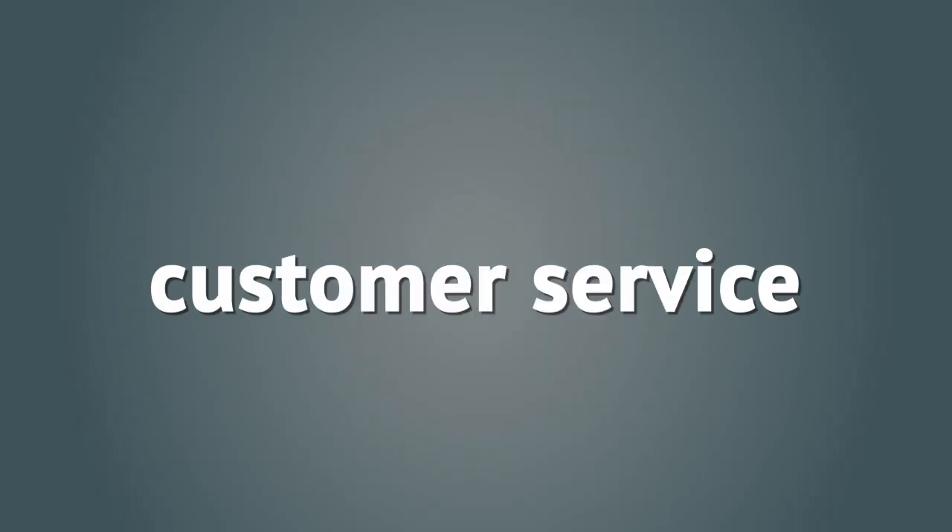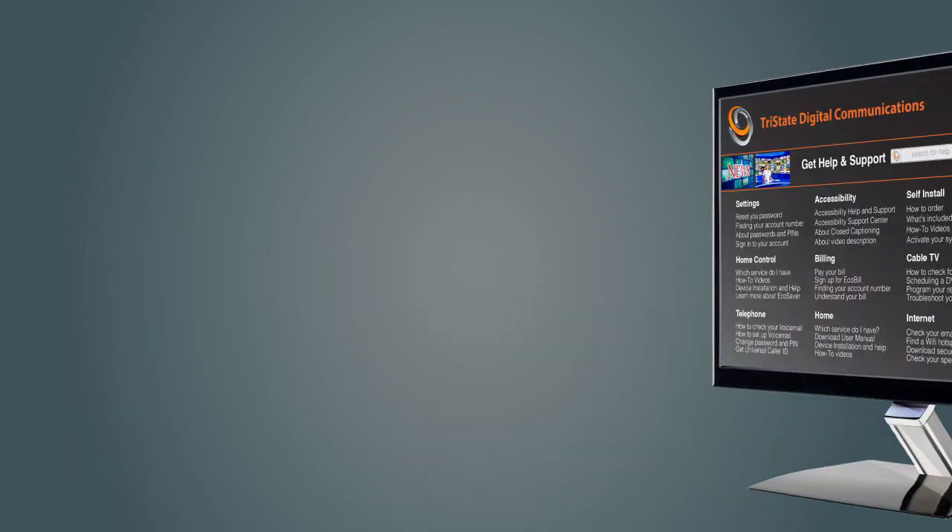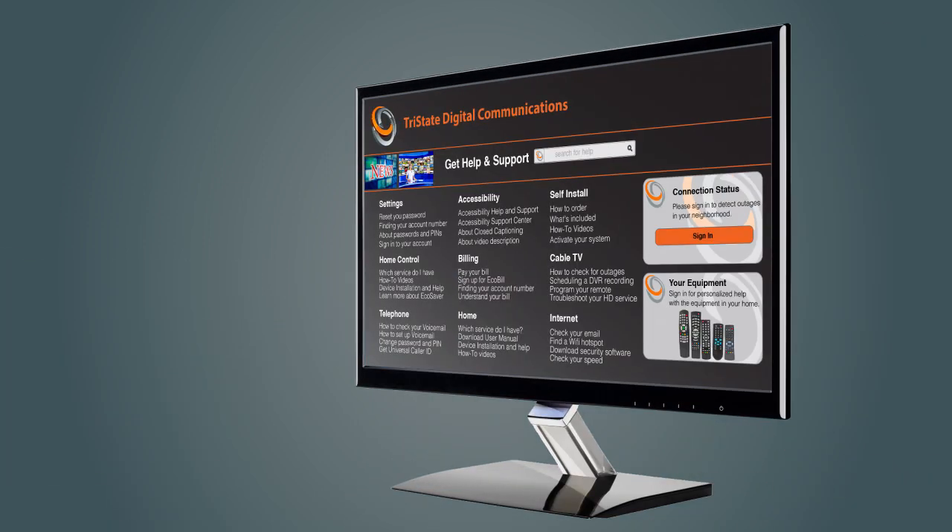For customer service, you probably offer two main channels: a website with self-help information you wish people would read, and a call center with agents fielding phone inquiries.